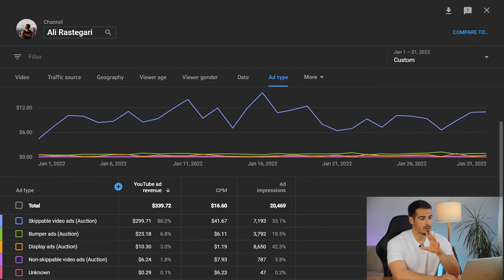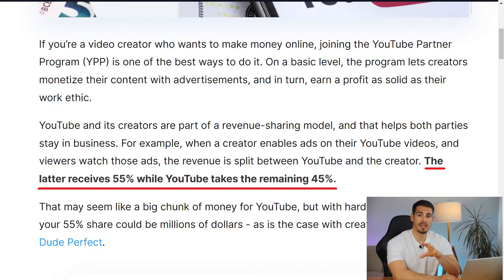You might be wondering why it shows my total ad revenue as $339 but I only received $187. That's because YouTube takes 45% of your ad revenue and the creator makes 55%. So keep that in mind — you're not going to take all of that money from your ads; 45% goes to YouTube and 55% goes into the YouTuber's pocket.